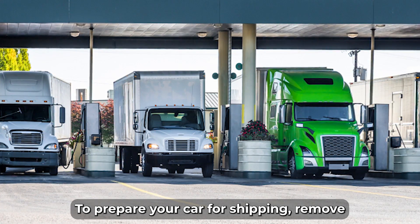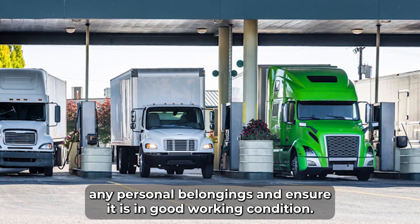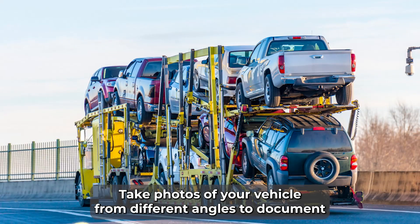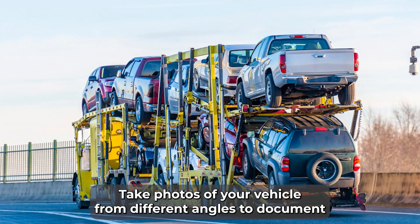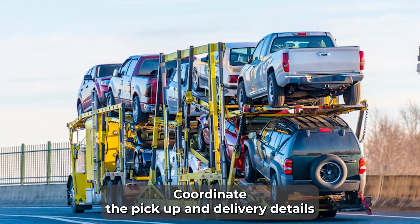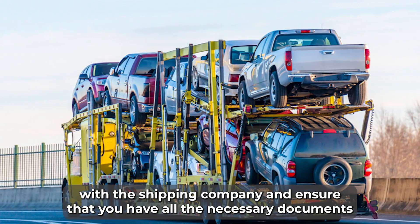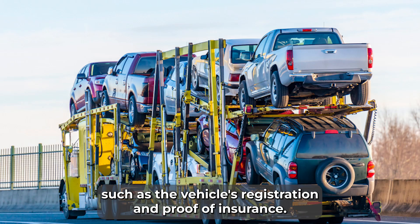To prepare your car for shipping, remove any personal belongings and ensure it is in good working condition. Take photos of your vehicle from different angles to document its condition before shipping. Coordinate the pickup and delivery details with the shipping company, and ensure that you have all the necessary documents, such as the vehicle's registration and proof of insurance.